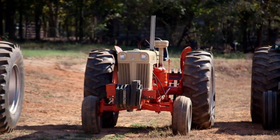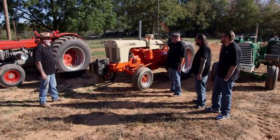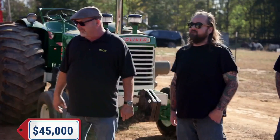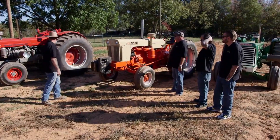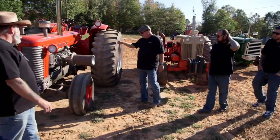So what year is this? It's a 1960 — five years older than me. And it runs better than you! How much do you want for this one? About 45 — 45,000. And what about this one over here? That's a 1959, about 150 horsepower, and you put a supercharger on this one too? Yes. So how much do you want for the Massey? It's 75.